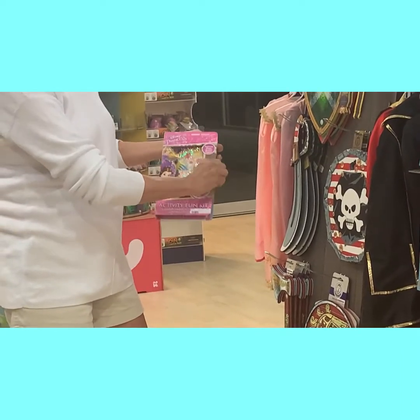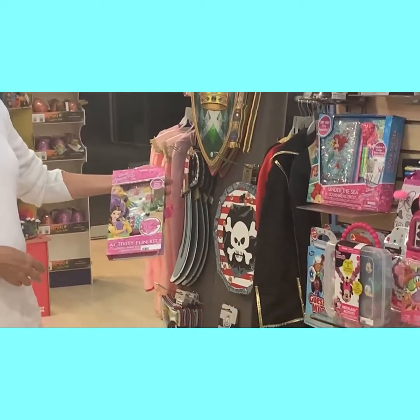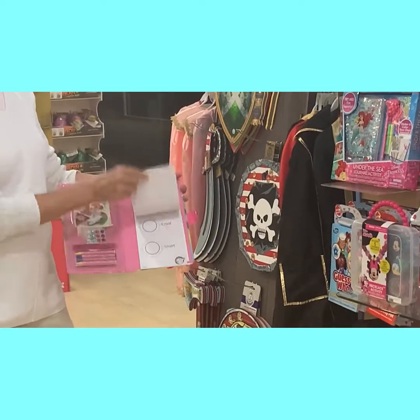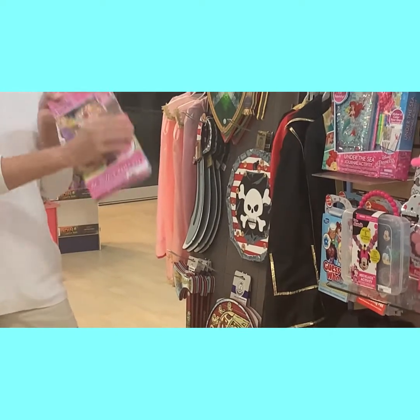This Activity Fun Set comes with one marker, three activity stickers, four crayons, and I love the little drawing pad and the easy quick put-it-away case.